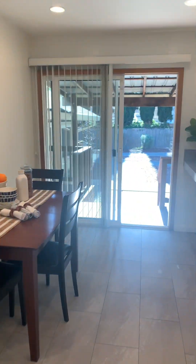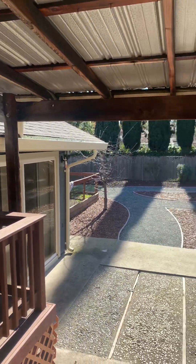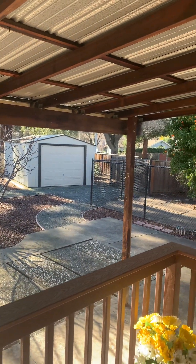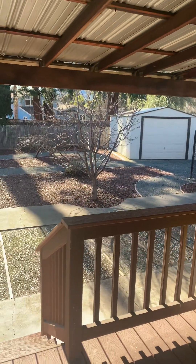Before we go down there, let's peek out here. Nice-sized yard, shed, storage space, center drive right there if you wanted to have access from the street.